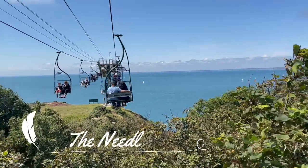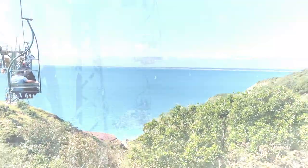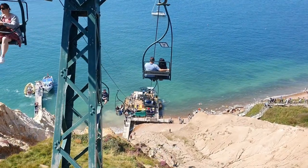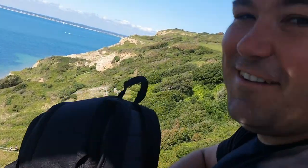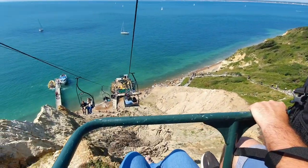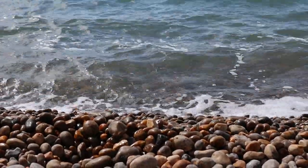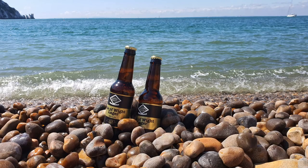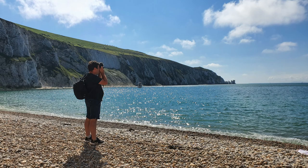Next up is the Needles. Now this is the most popular tourist attraction on the Isle of Wight. It's a bit of a downhill trek to get there, but there are restaurants, cafes, and little pubs around the area. There's a pebble beach that you go down to and you can also walk as well. And of course, we had to have a beer to celebrate the awesome view. On one extreme you have these huge mountains, and the next is the beach — it's quite a beautiful place to be.